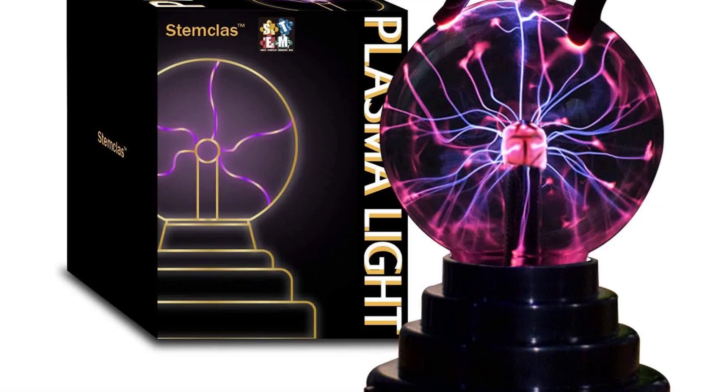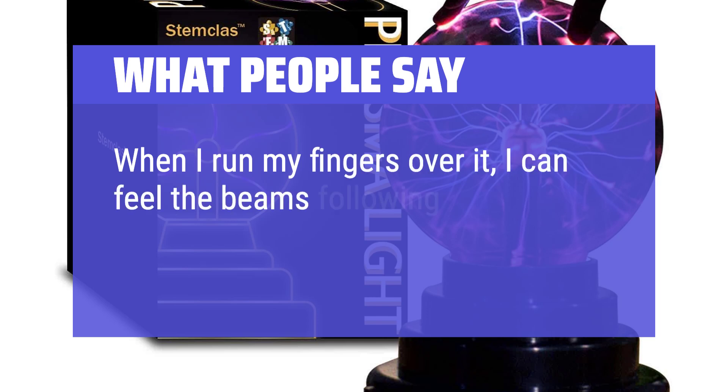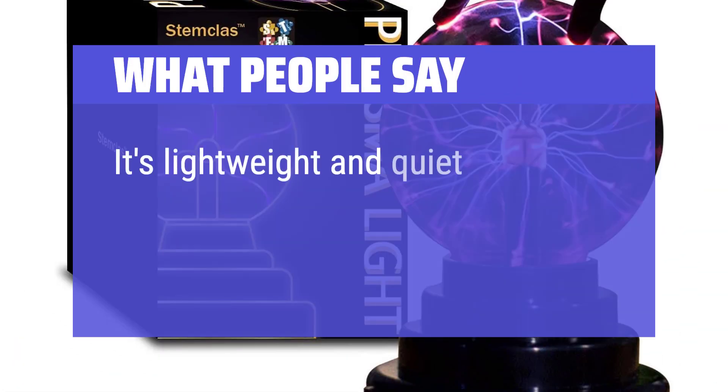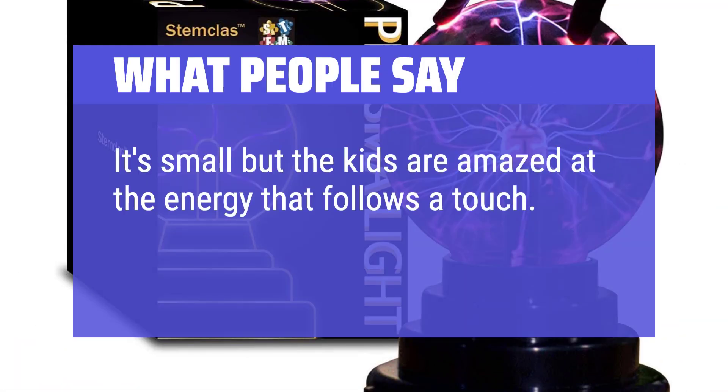What people say: When I run my fingers over it, I can feel the beams following my fingertips. It's lightweight and quiet. It's small but the kids are amazed at the energy that follows a touch.